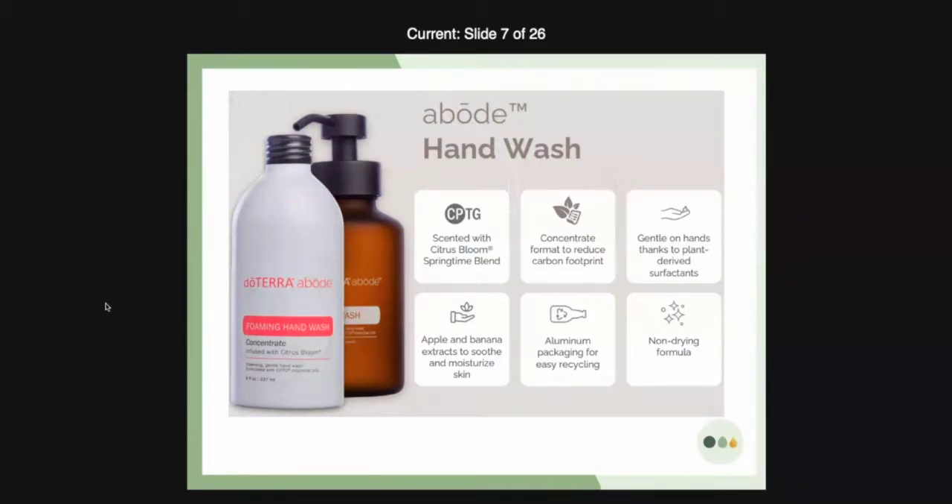I have heard of banana peels being really moisturizing. I personally have never rubbed a banana peel on my face or anywhere else, but if it works and we can include the extracts in our moisturizing products, why not? It is a non-drying formula which I think everybody's going to love. And as we go into the fall, we want things that are going to moisturize, moisturize, moisturize our skin.